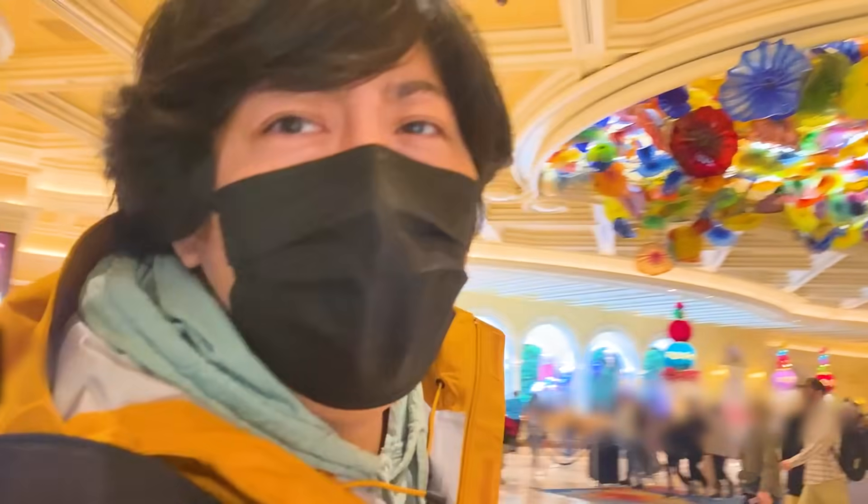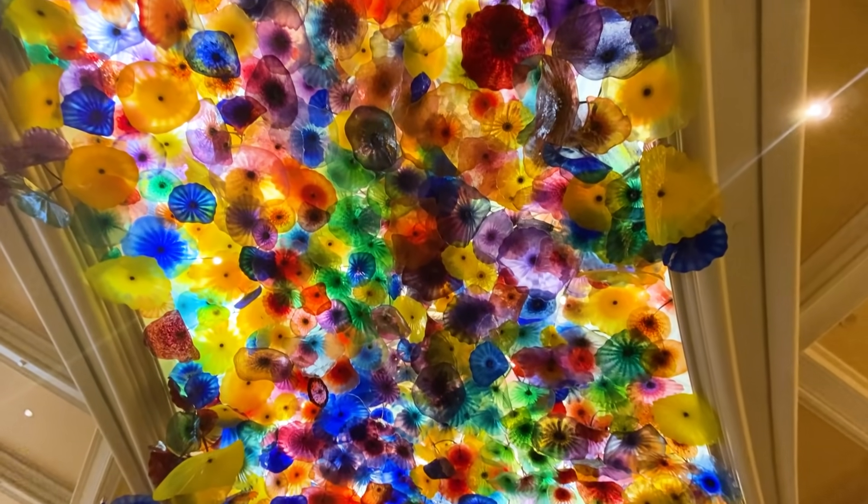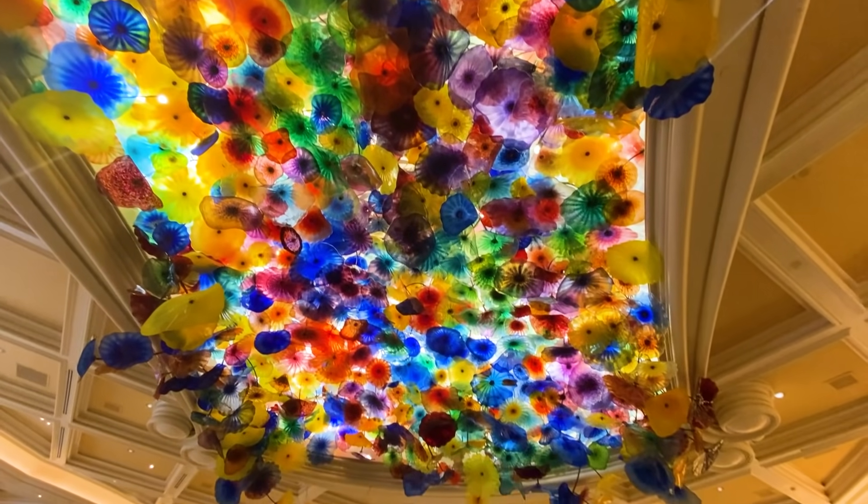Hey guys, we're here! This is our hotel. We're staying at the... What's the hotel name? It's huge! It's Bellagio. Bellagio — it's my first time in this hotel. Wow, I like that.